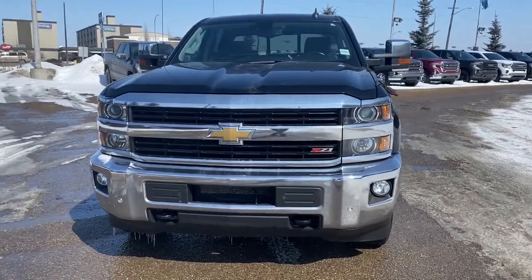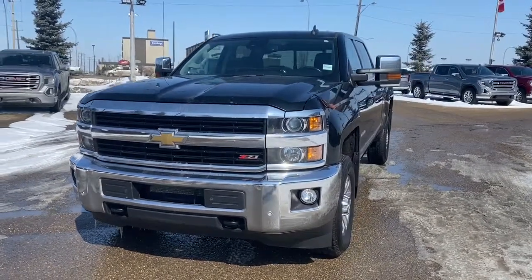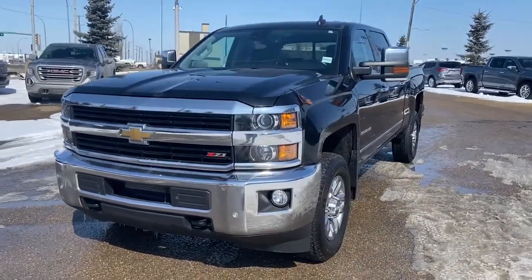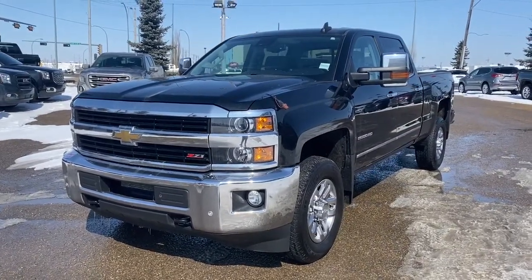It's a great day at Western GMC Buick, located on the corner of 184th Street and Stony Plain Road in Edmonton. Today we're looking at the 2015 Chevrolet Silverado 2500 HD.